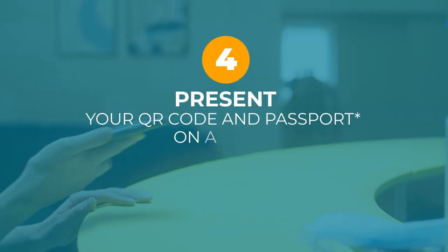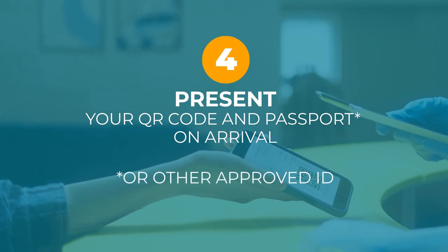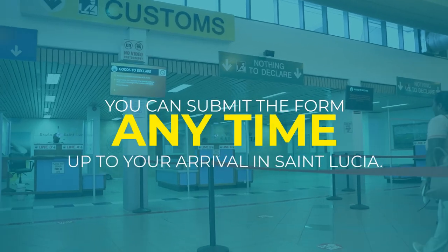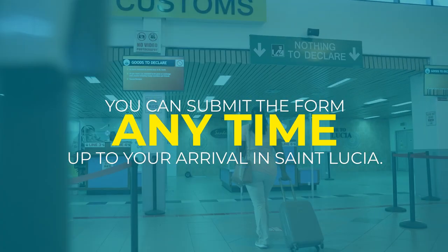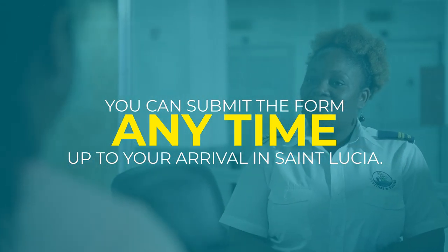On arrival, you simply present the code along with your passport or other approved ID to the health, immigration and customs officials for swift and convenient processing. You can submit the form anytime up to your arrival in St. Lucia and can access your submission to make changes or updates.